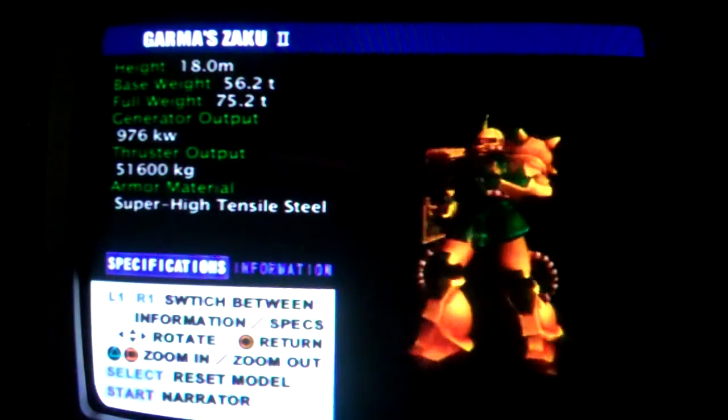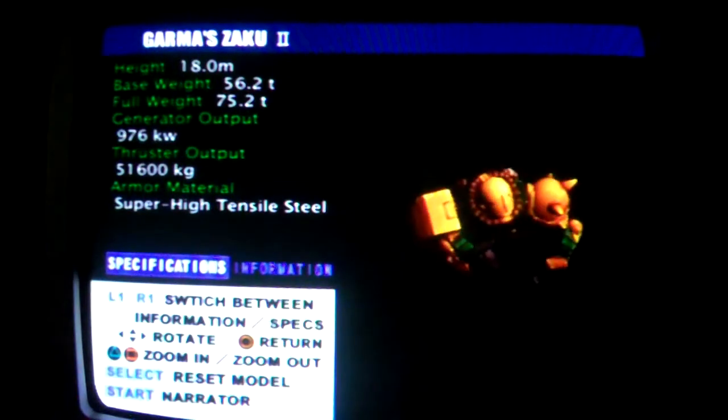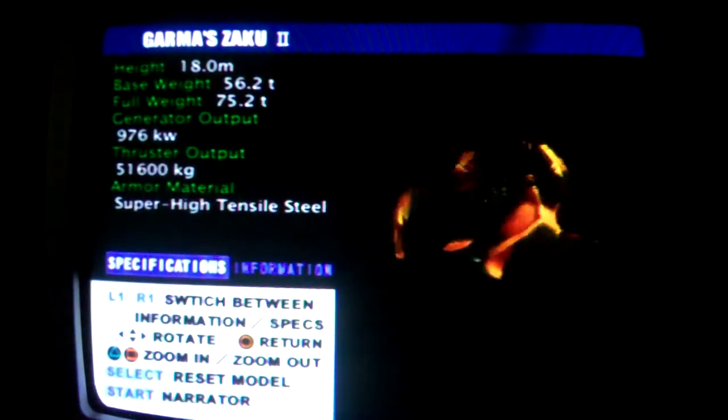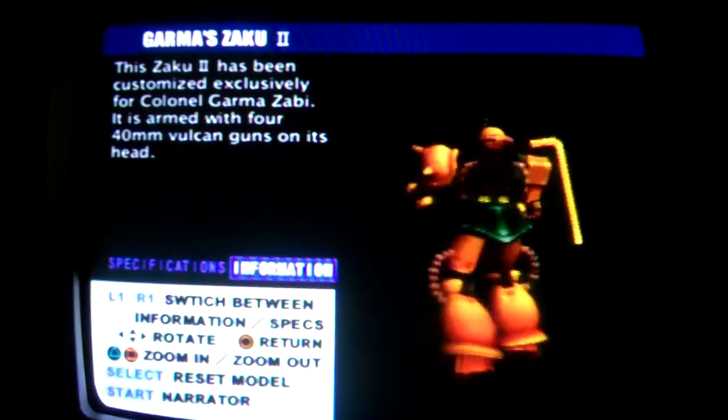Zaku Garma Custom, model number MS-06FS. A Zaku-2F unit modified for the exclusive use of Garma Zabi. The most distinctive feature of this machine is the quad 40mm Vulcans mounted on its head.